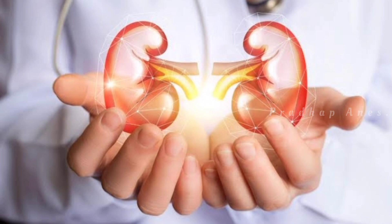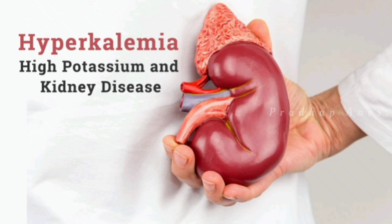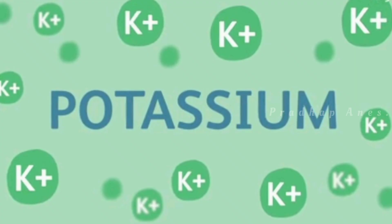Hyperkalemia can happen if the kidneys don't work properly and cannot remove potassium from the body, or if certain medicines are taken. Kidney disease is the most common cause, because kidneys help control the balance of potassium — if they don't work well, they can't filter extra potassium from the blood.